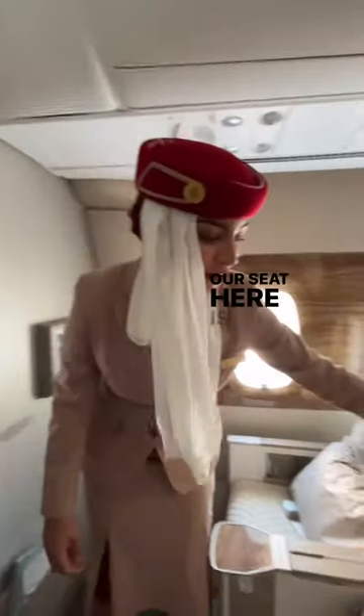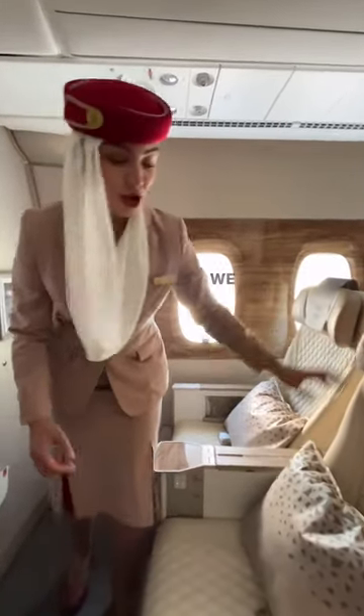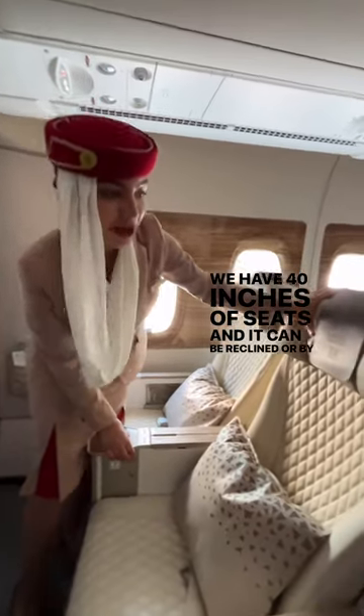Our seat here is leather and anti-stained as well. We have 40 inches of seat pitch and it can be reclined by 8 inches.